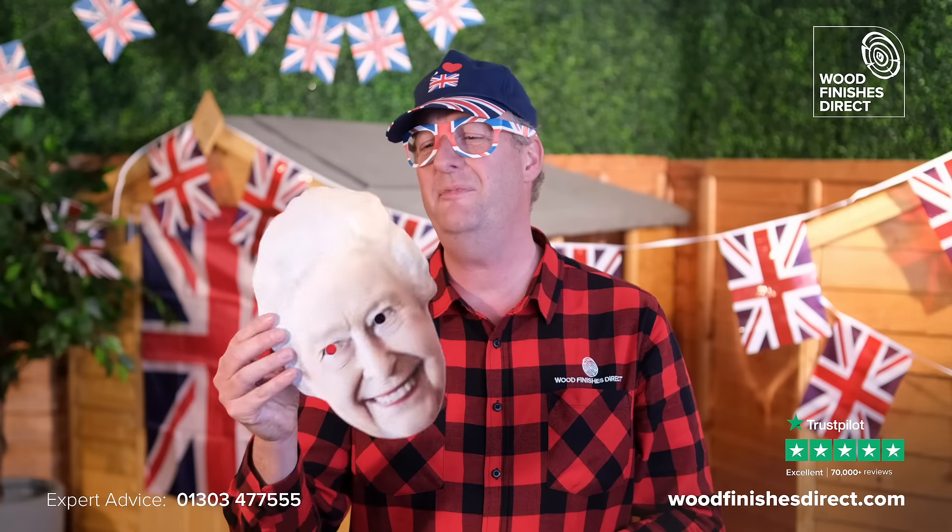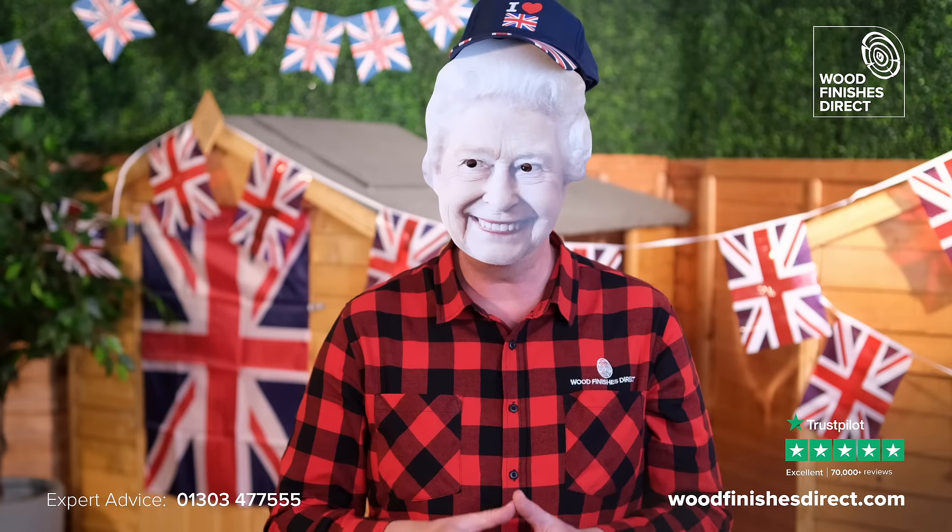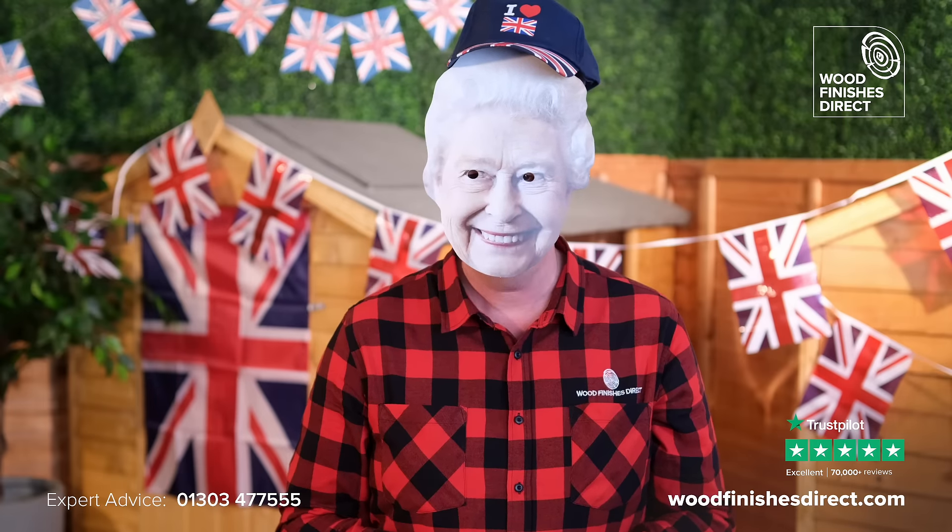No. No, really? Oh wow. Brighten up one's palace for the Jubilee with help from Wood Finishes Direct. Thank you.